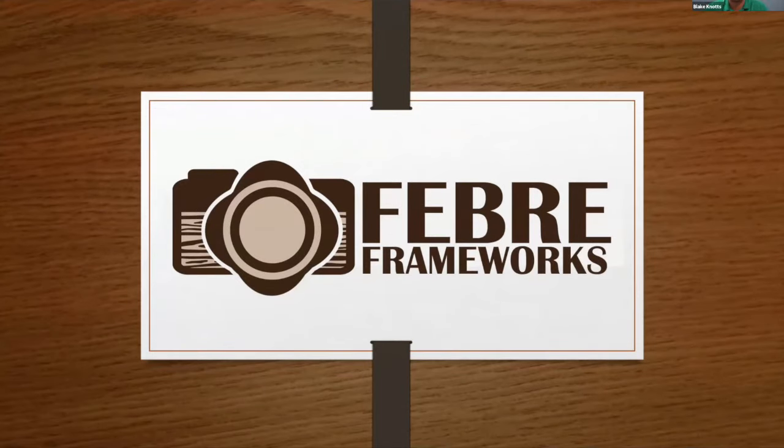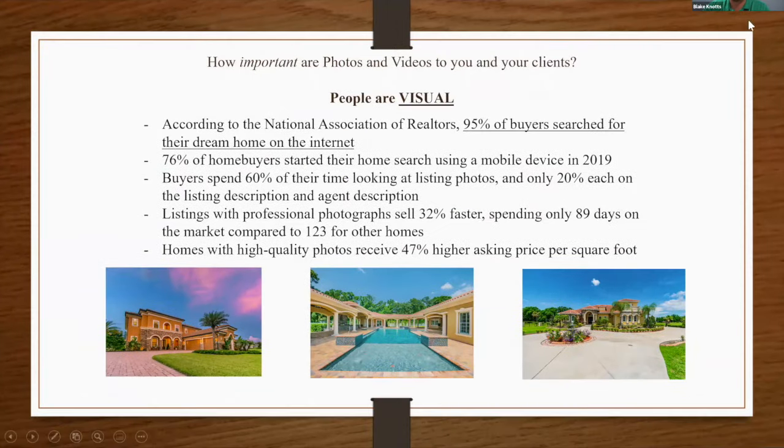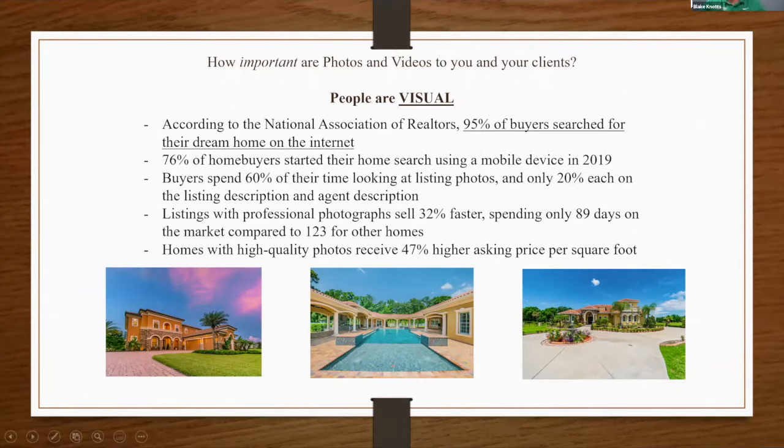We've talked about first impressions — how important are photos and videos to you and your clients? People are visual. According to the NAR, 95% of buyers search for their dream home on the internet. What are they looking at? The photos. So why would anyone not want great photography for their homes? It's a fact: people are looking online, whether it's the MLS, Zillow, Redfin, or other agencies.